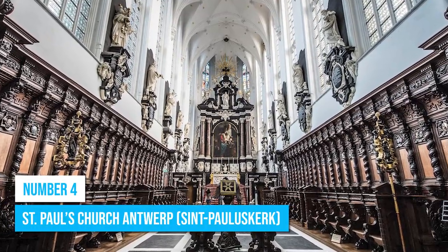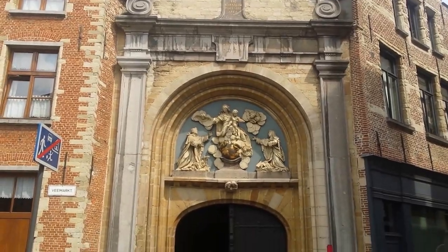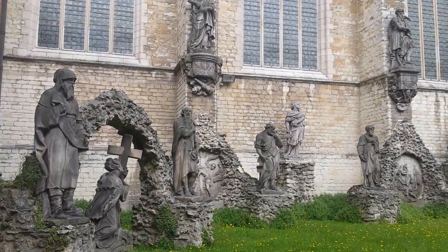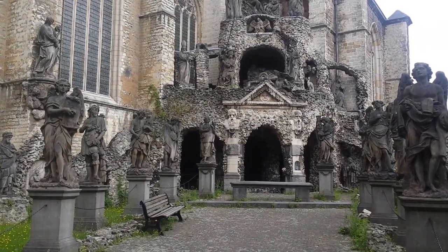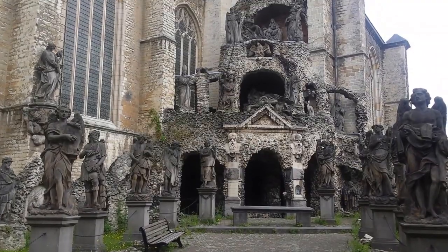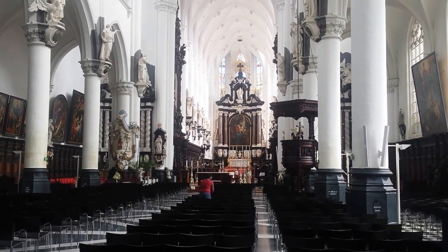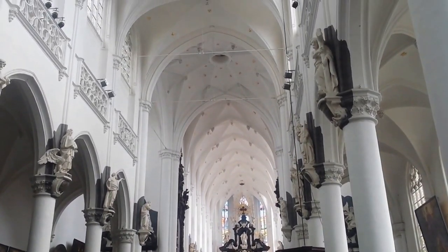Number 4: St. Paul's Church, Antwerp. Enjoy outstanding artistic and cultural immersion at St. Paul's Church. Whether you're an art enthusiast or a history aficionado, this destination is highly recommended. Marvel at its impressive art treasures that hold immense cultural and religious value. Step inside and you'll love the intricate decorations and visually striking paintings that grace the church's interior.